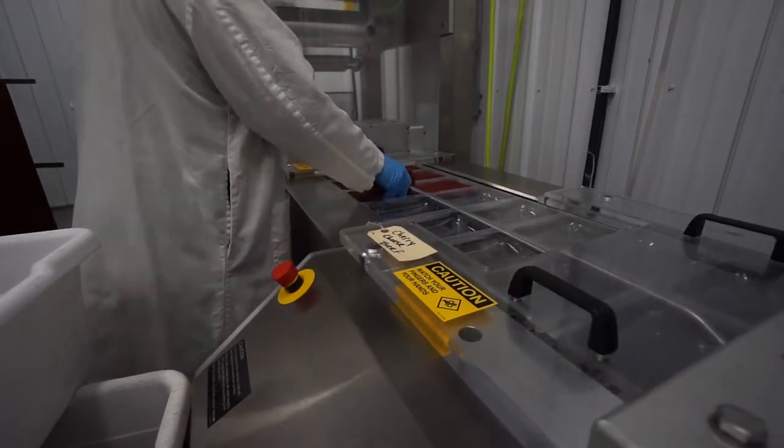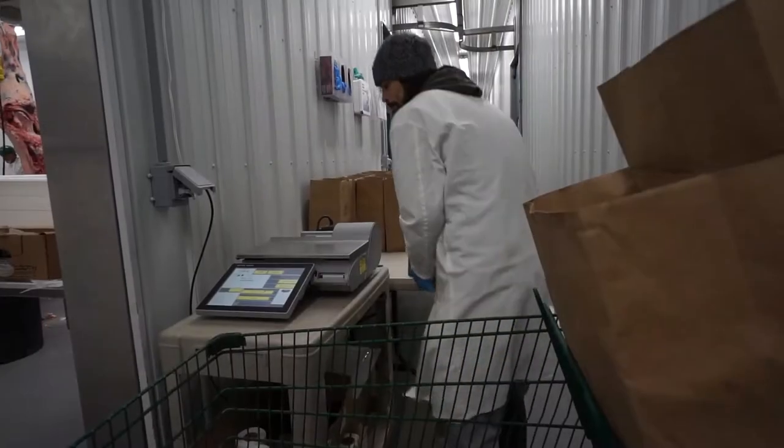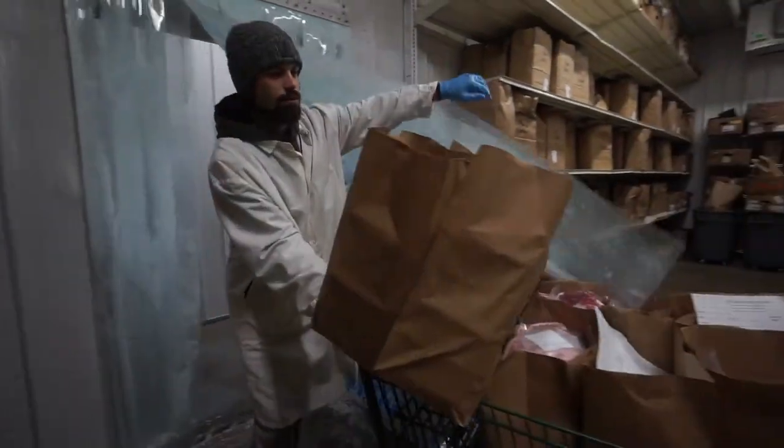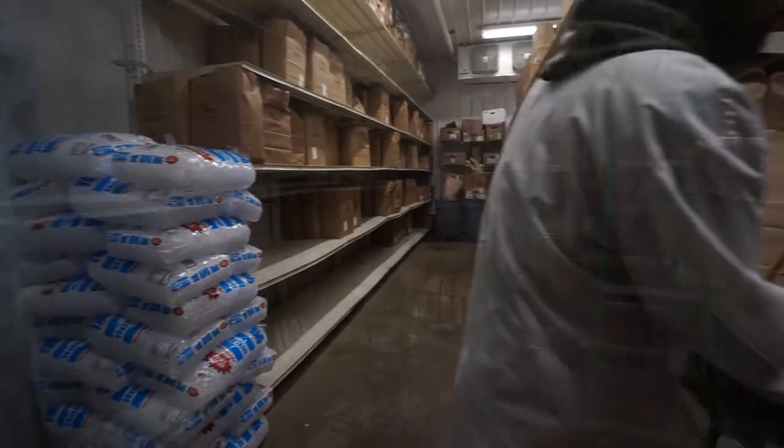All meat is packaged with an airtight seal for longevity in the freezer and labeled with the customer's name and product weight. It's then sent to the blast freezer for shelf identification. Once in the blast freezer, the meat will be frozen in less than 12 hours.